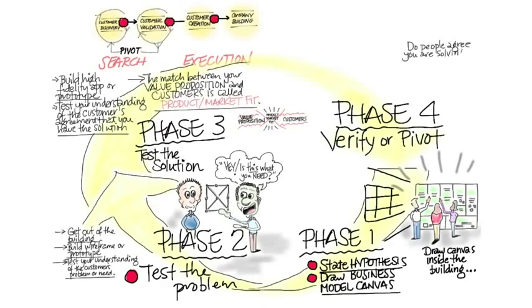The fourth phase in customer discovery is you verify or pivot. Do people agree that you're solving a high value problem or need, and do you understand your business model enough to start test selling, which is the next step in customer validation?